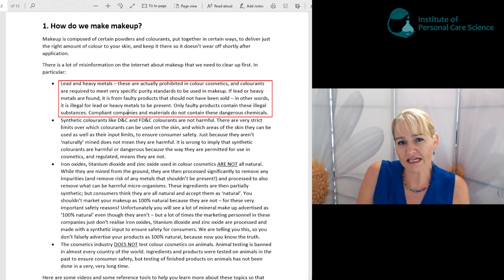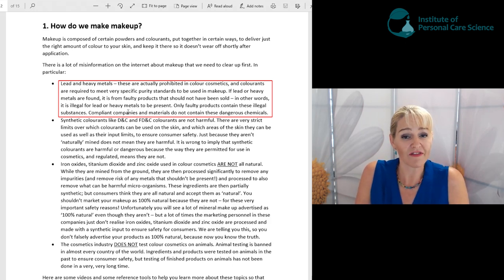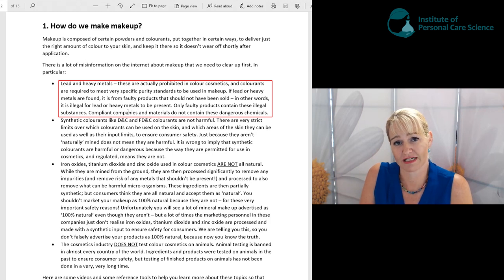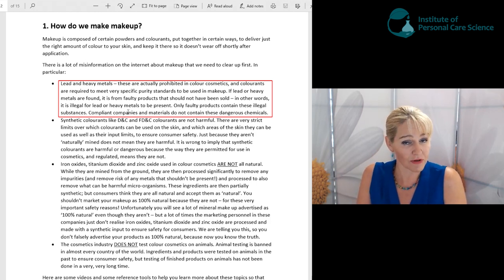If you see government reports or companies being reported for containing heavy metals, they're breaking the law. They obviously haven't done the purity checks and haven't ensured they're using pure colorants, which they should have done. If you're purchasing colorants from reputable suppliers, they would have done those purity checks, meaning the colorants are safe to use without worrying about lead or heavy metals.